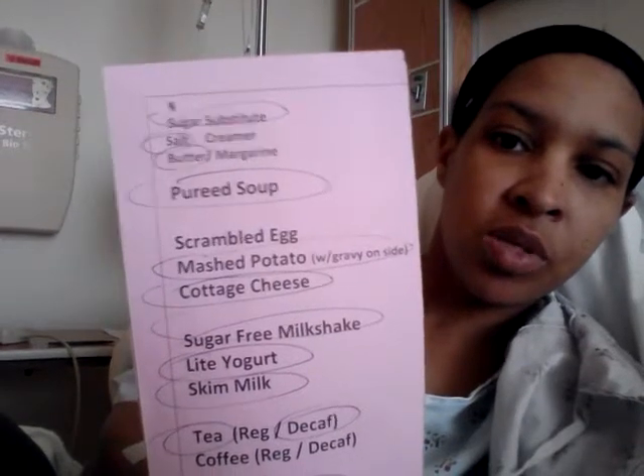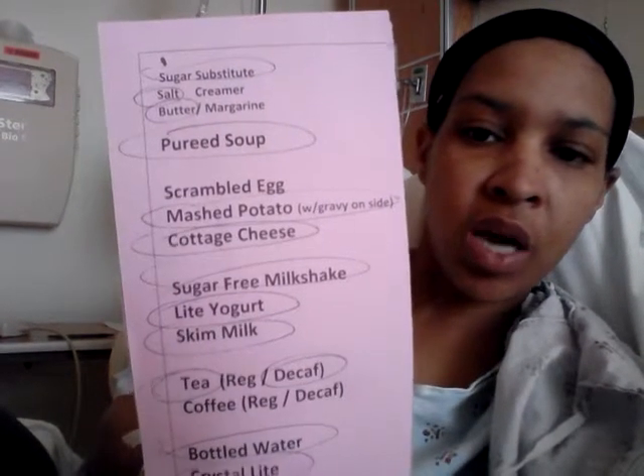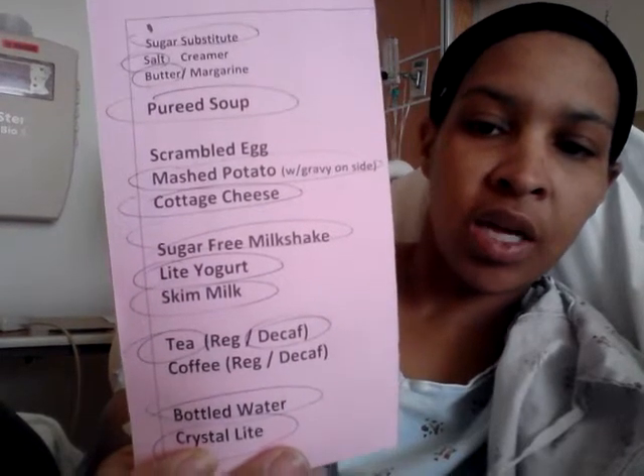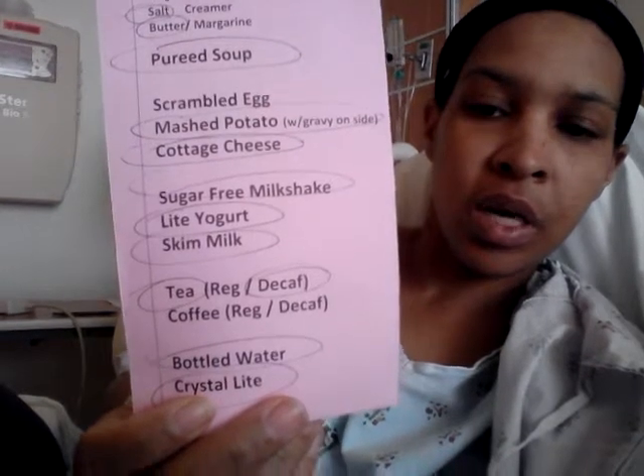On my tray I have sugar substitute, salt, butter, pureed soup, mashed potatoes, cottage cheese, sugar free milkshake, a light yogurt, skim milk, decaf tea, a bottle of water, and crystal light.